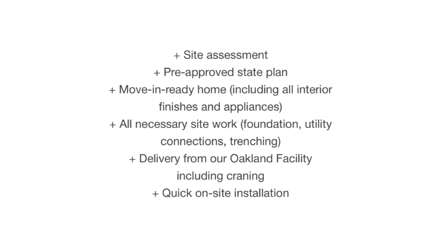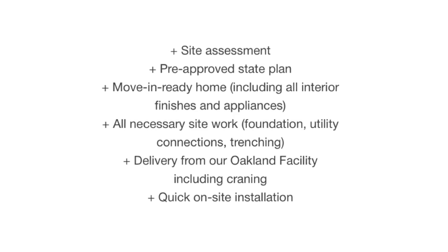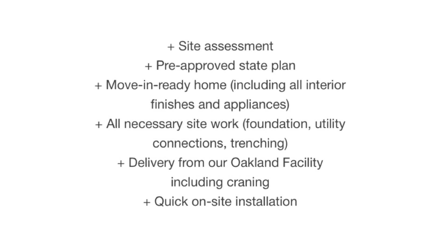Mighty Buildings provides turnkey solutions, meaning they handle everything from site assessment to move-in ready home. This includes site assessment, pre-approved state plan, move-in ready home including all interior finishes and appliances, all necessary site work, foundation, utility connections and trenching, and delivery from their Oakland facility including crane and on-site installation — starting at $204,000. Keep in mind they say 'starting at' because if your property is on the side of a hill and needs a lot of extra work, it's going to cost you more.